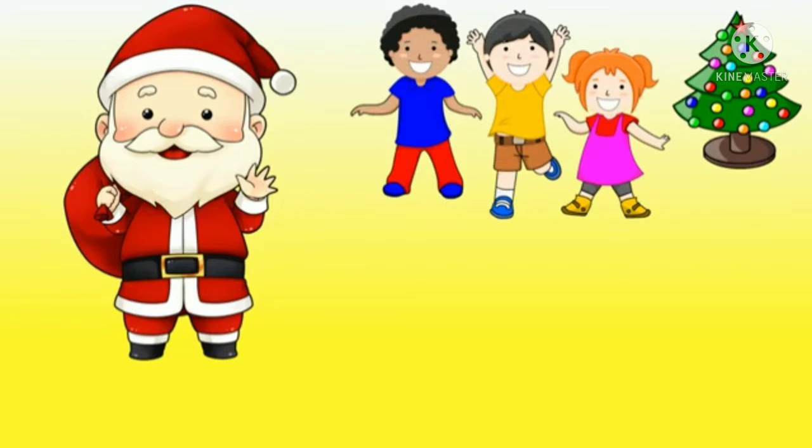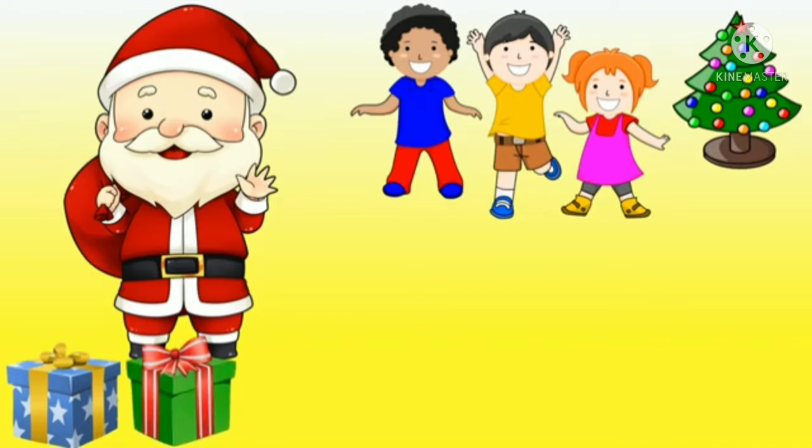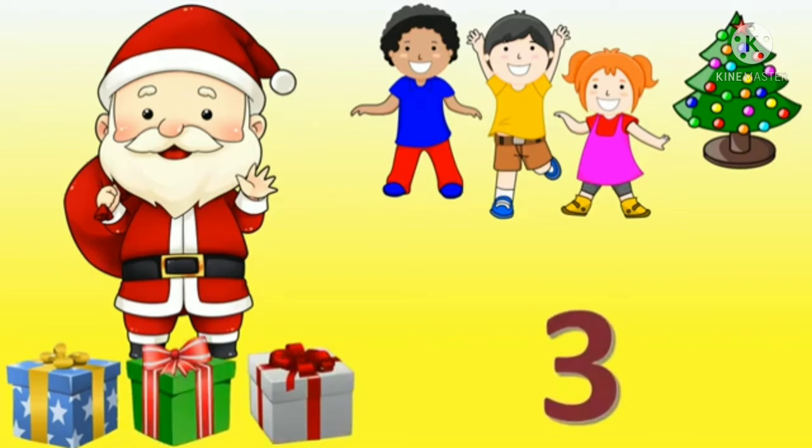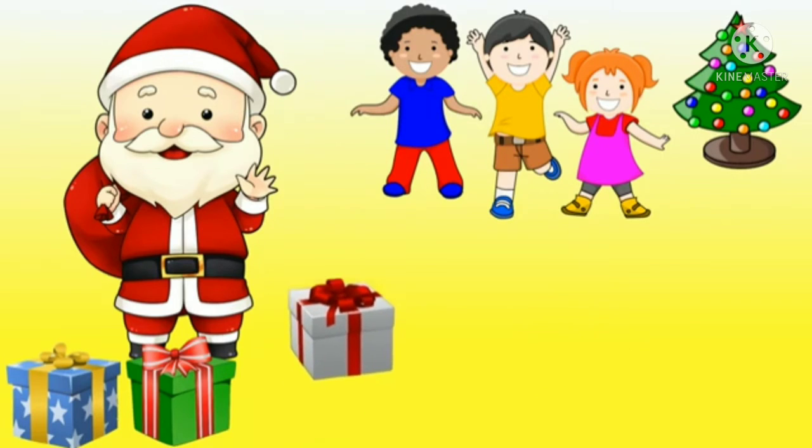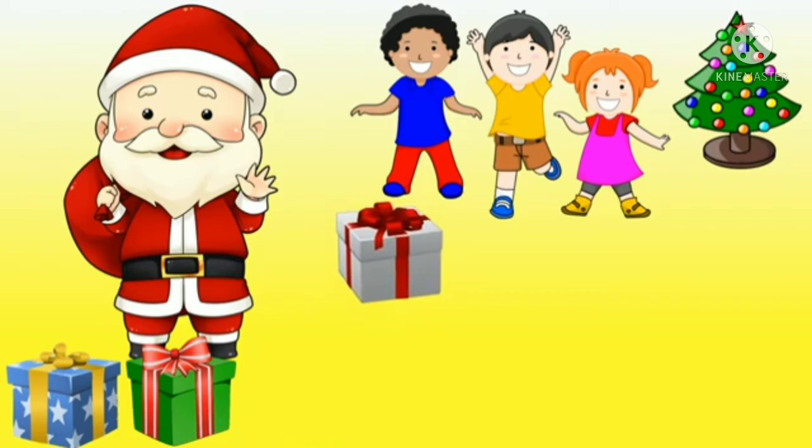Now there is one Santa Claus, children, and there are three children. They are very happy because they are going to get their gifts today from Santa Claus. Santa Claus brought three gifts for them. Count it: one, two and three. He gave one gift to the boy in the blue shirt. Two gifts are remaining now.